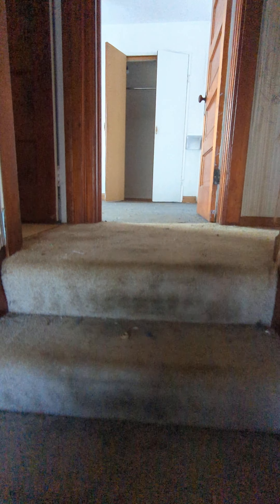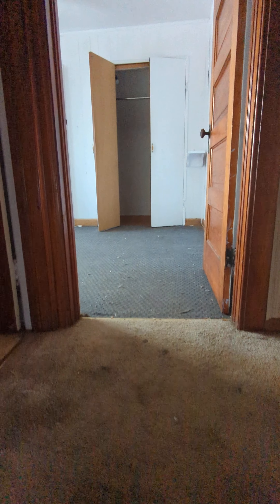I don't even know what that is. I wish you could smell it — there is definitely a smell going on. Hopefully it'll get better when we get all these really nasty carpets out.